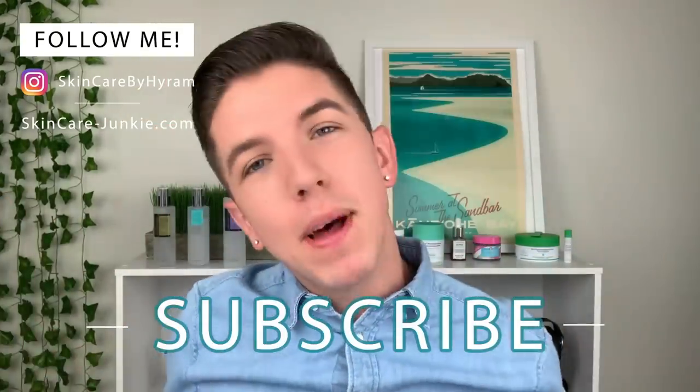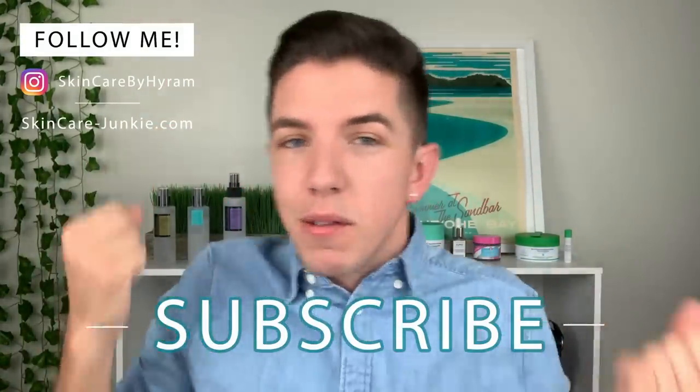I'm literally going to be in a compilation of cringy white people dancing. Aloha everyone and welcome to Skincare with Hyram. If you don't know who I am, my name is Hyram and I'm passionate about teaching you how to perfect your skincare routine, so make sure you subscribe to my channel and hit the notification bell so that you can see my videos every week.